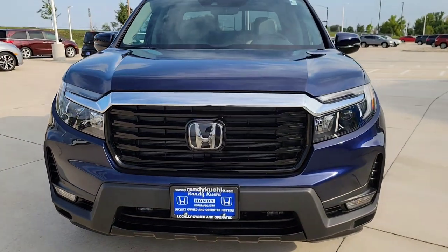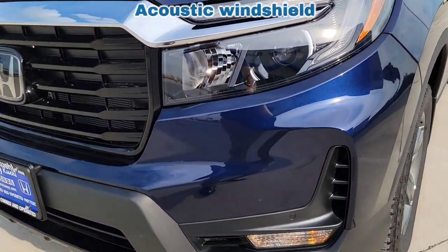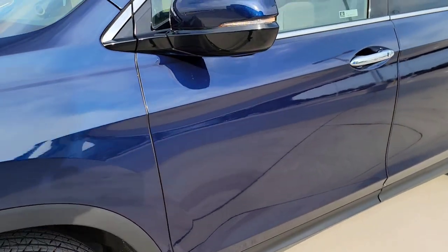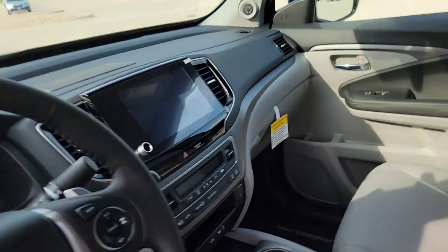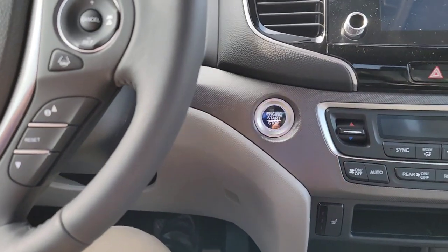As we're jumping up front, once again you've got that chrome action. As I'm hitting the lock button, you can see where your turning indicator is going to be at right down here in the fog light region. Let's jump right up front.